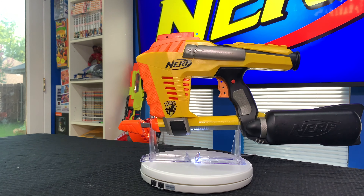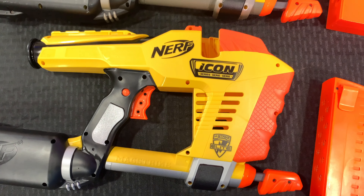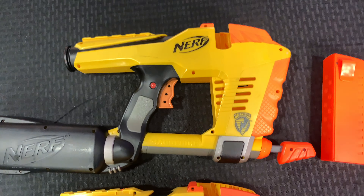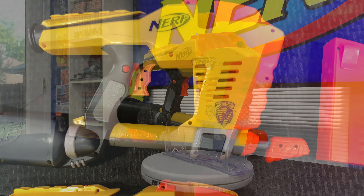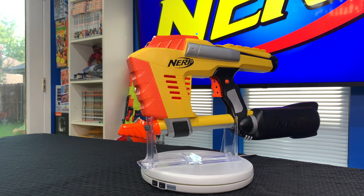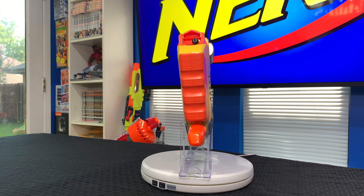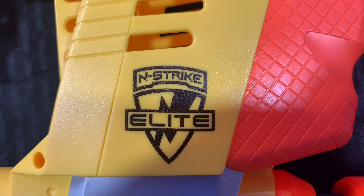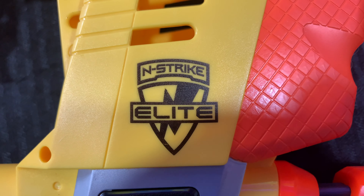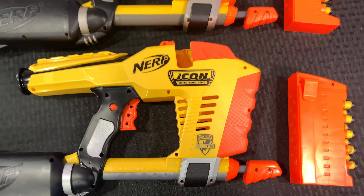But if you look closer, you'll see several differences. The brand new one has bright shiny yellow and orange, whereas the old one has a slightly different shade and the orange has faded over 12 years. The new one also has the Icon series logo printed on it, which the original would not. There's also a difference between the original Nerf logo from 2007 and the new Nerf Elite logo — Nerf Elite didn't actually come out until 2012, so they're using a 2012 logo on a 2019 re-release of a 2007 blaster.